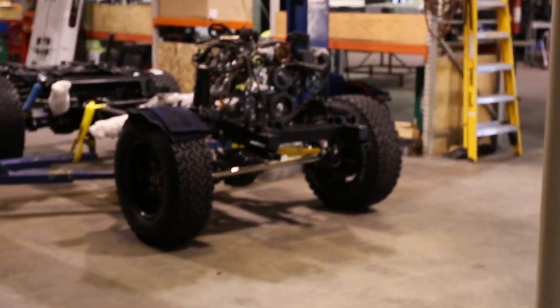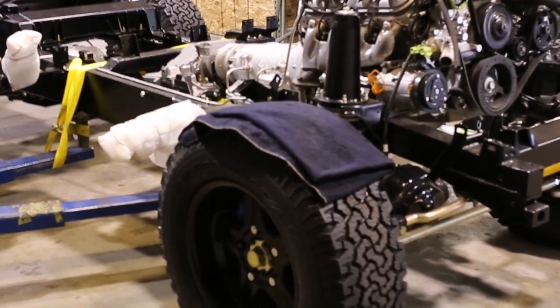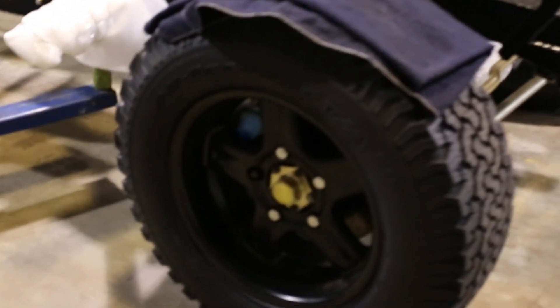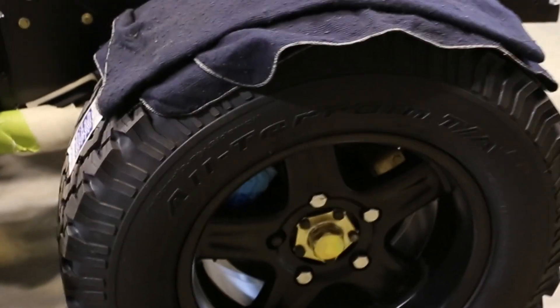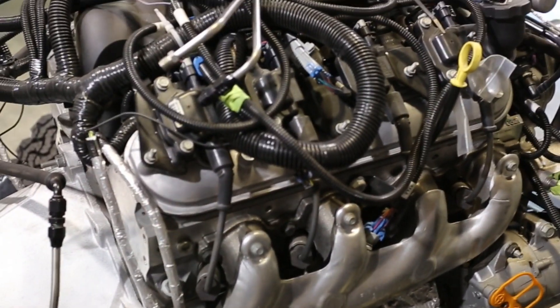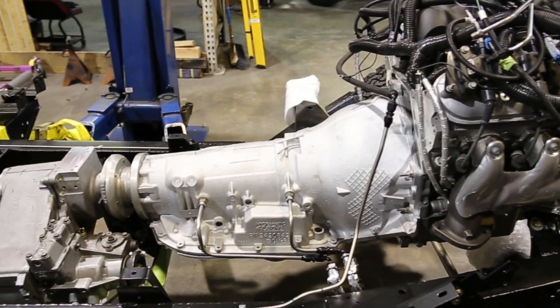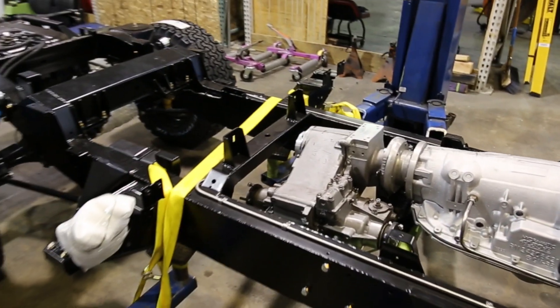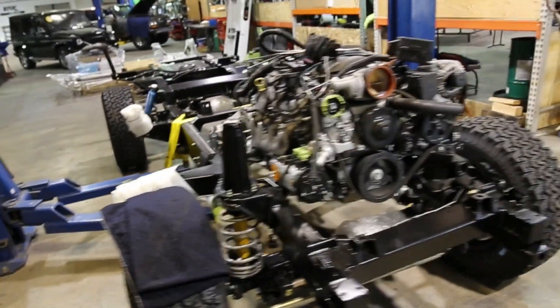Here we go into the main body of the shop. On the first rack we have the second Icon Defender project. This is a NAS 110, which is the long wheelbase version. We worked with our buddies at Twisted in the U.K. to engineer upgraded axles, special large brakes, and really nice suspension. Then here we have the GM B-Rod LS3 emission-certified 430-horse V8, 4L85E Automatic Atlas II T-Case, powder-coated chassis with extensive mods, custom gas tank and fuel pump. Right now we're waiting on the body to come back from our supplier.